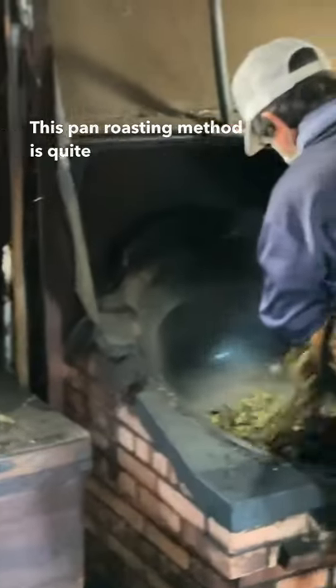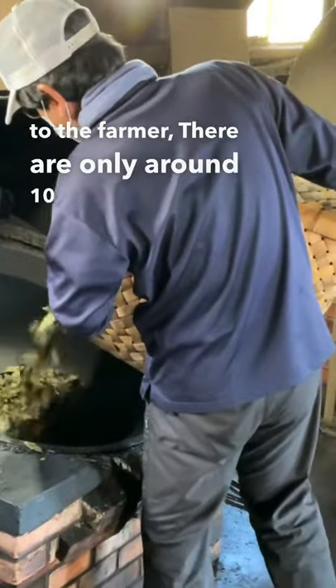This pan roasting method is quite rare in Japan and according to the farmer, there are only around 10 of these roasteries left.